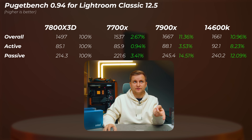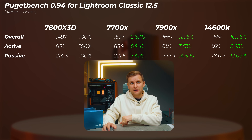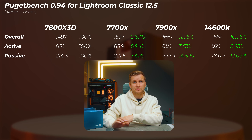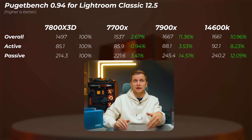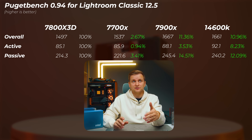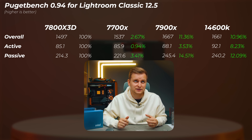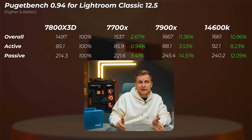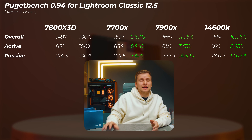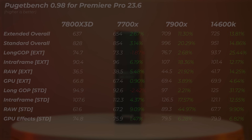Moving on to Lightroom Classic: the 7700X is about 2.7% faster overall and 3.4% faster on passive score. The 7900X is 11.4% faster - having more cores is clearly better in Lightroom Classic. The 14600K is very close to the 7900X, within 0.4%, with a slightly faster active score due to higher single-core boost. So in Lightroom Classic the 7800X 3D doesn't look as good, and any of the other options seem like a better idea.